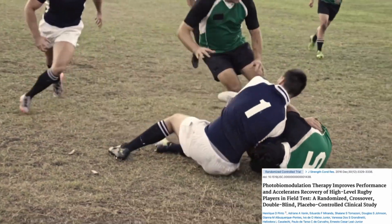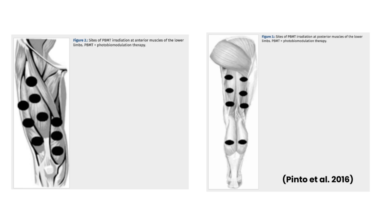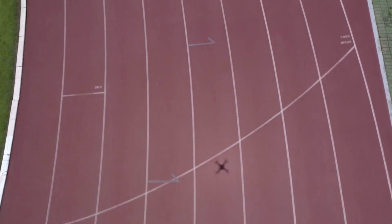In another randomized crossover double-blind placebo-controlled clinical study, they looked at the performance and recovery of high-level rugby players during an anaerobic field test. Twelve male athletes received either a combined laser and LED red light or a placebo, applied to 17 different sites on each of the lower limbs. The treatment delivered both red and near-infrared light pre-exercise once per week for two weeks. Researchers evaluated sprint times, blood lactate levels, and perceived fatigue. In the red light therapy group, average sprint times improved, as did the fatigue index. This diagram shows a significant decrease in the fatigue index compared to both the placebo and the baseline. Photobiomodulation significantly improved average sprint times in the Bankspo sprint test, and the light therapy group maintained optimal running performance over all seven sprints, when typically we'd expect to see a decrease in performance as the test progresses.